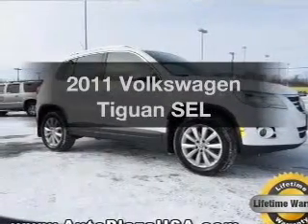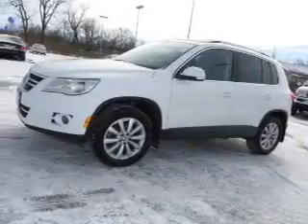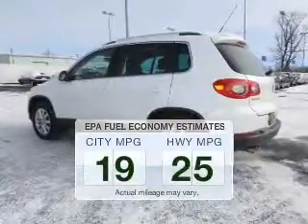Imagine yourself in this 2011 Volkswagen Tiguan. If you're looking for a first-rate auto, this one could be yours today. Save your money and make fewer trips to the gas station when driving this fuel-efficient vehicle.